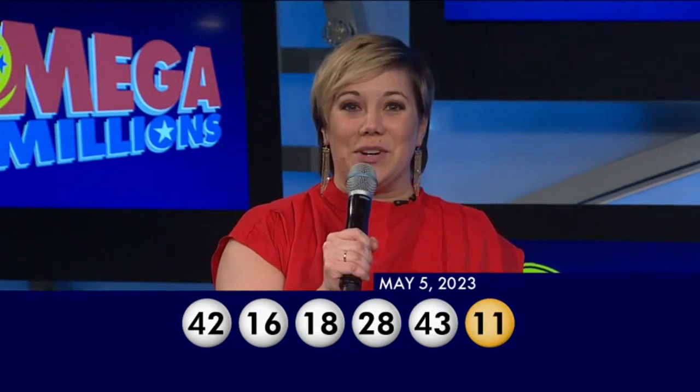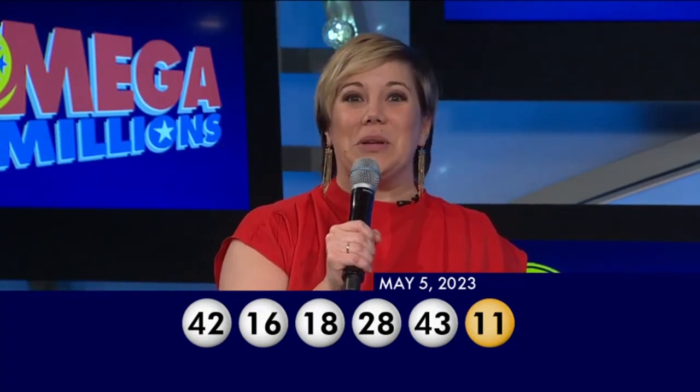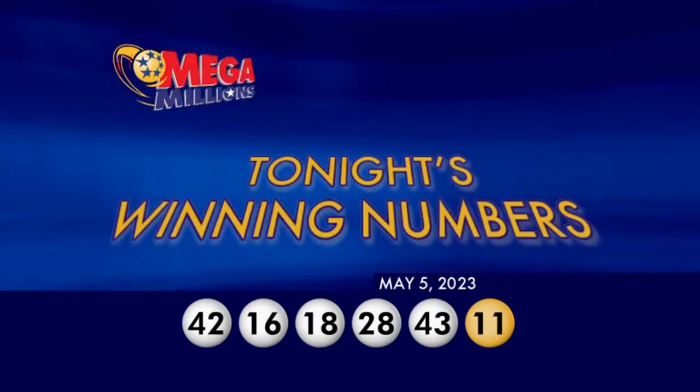Now, if no one matches all six numbers, Tuesday's jackpot could be $83 million. Good luck and have a great night.